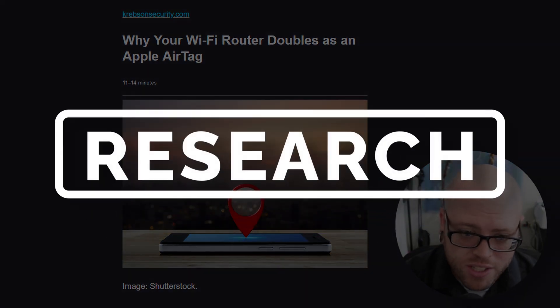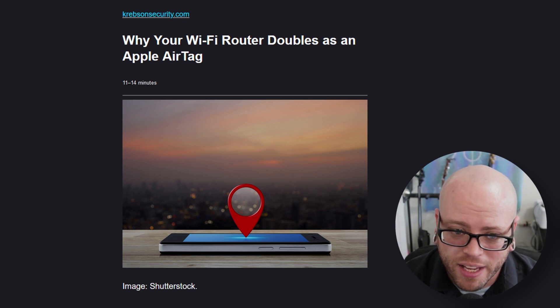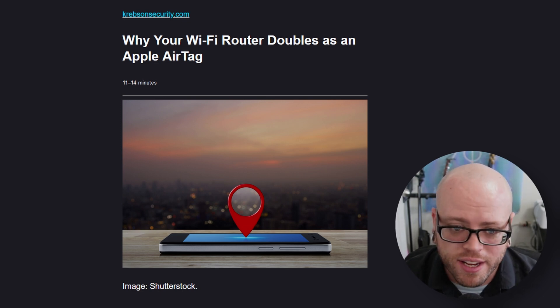We'll now move into research and this next story is very troubling. It says why your Wi-Fi router doubles as an Apple AirTag. This is a very in-depth article from Brian Krebs — highly recommend checking it out.